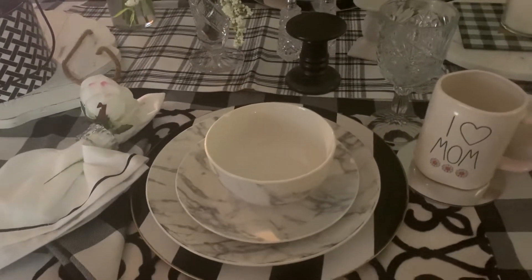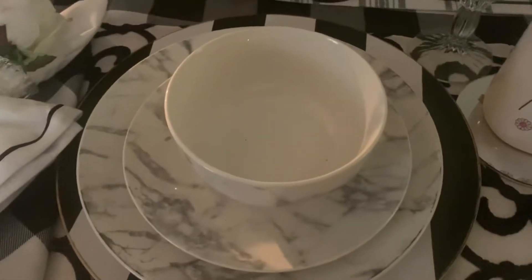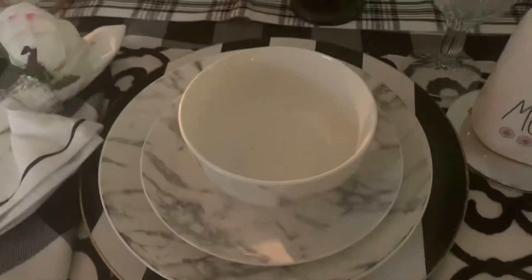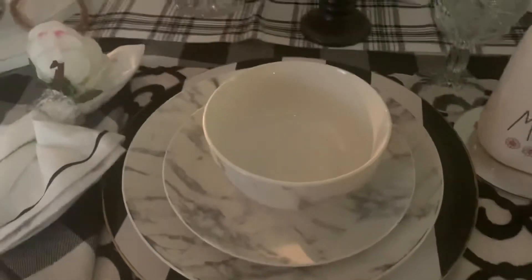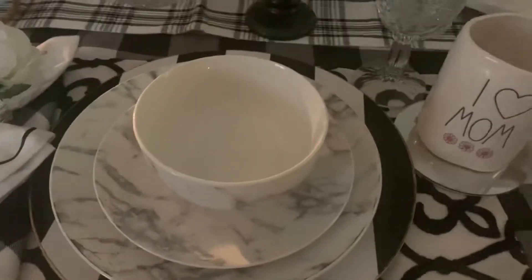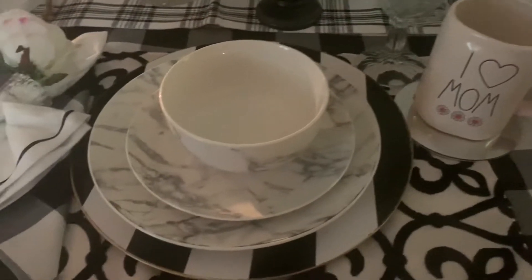Hi guys, this is Jen sitting with Cheryl the Girl. I'm just looking at those Marvel plates and cups, saucers and bowls that we got at the local Dollar Tree. So if you're looking for those Marvel plates, this is the time for you to score big at your local Dollar Tree.